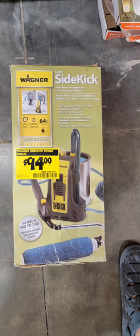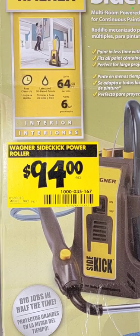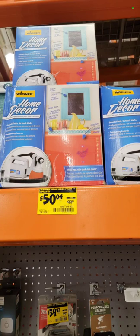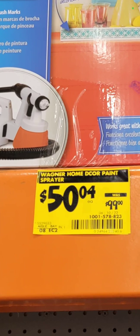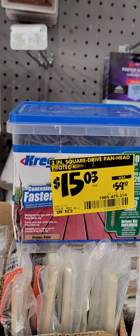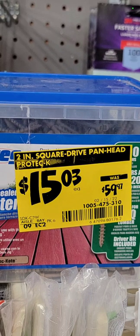The Wagner Smart Sidekick paint roller is down to $94. The home decor paint sprayer is down to $50.04 from $99 — that is a really, really good deal. And a phenomenal deal on the Kreg square drive pan head deck fasteners: $15.03, coming down from $59 — that is too good to pass up.